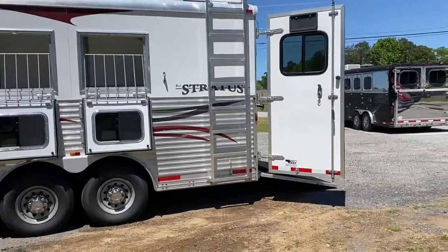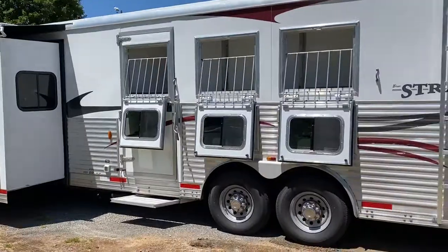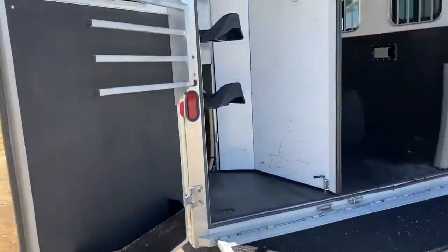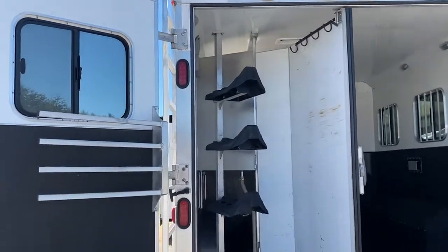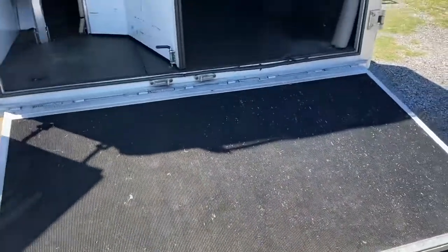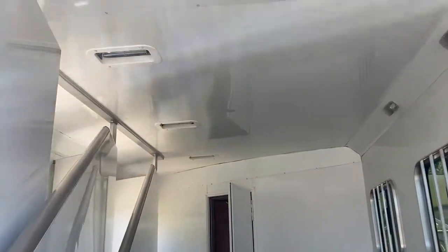Ladder, hay rack. Rear collapsible tack — blanket bar, bridle hook, saddle rack. Rear fold-up ramp over the doors. Fully lined and insulated horse box with roof vents.